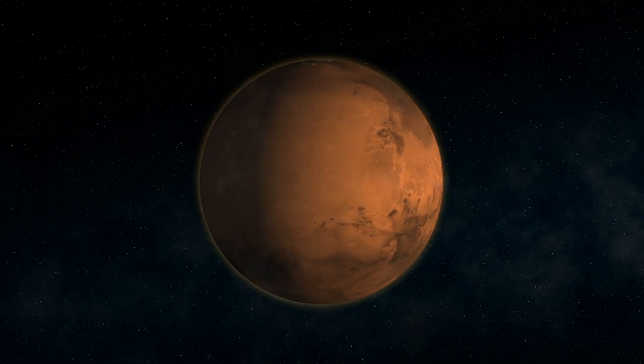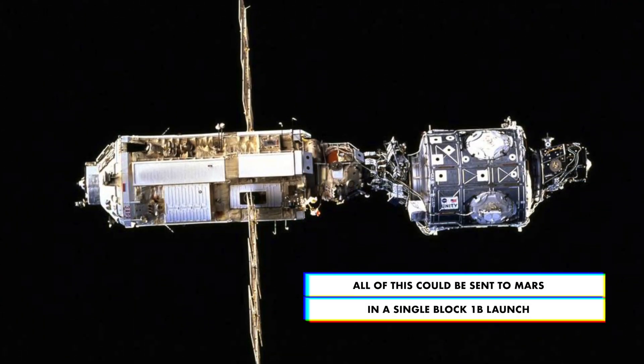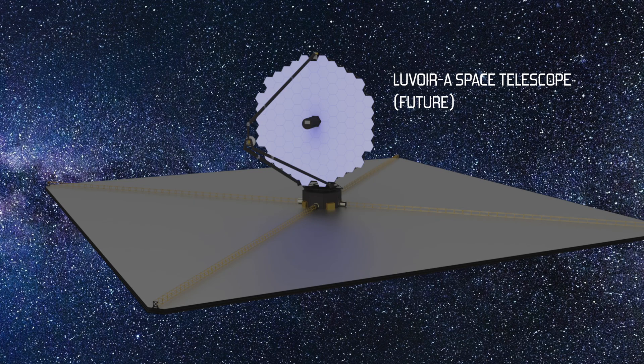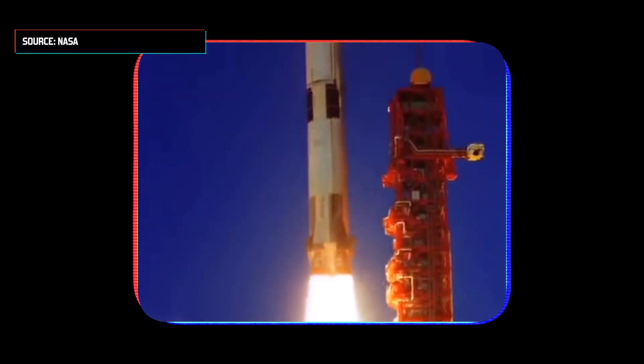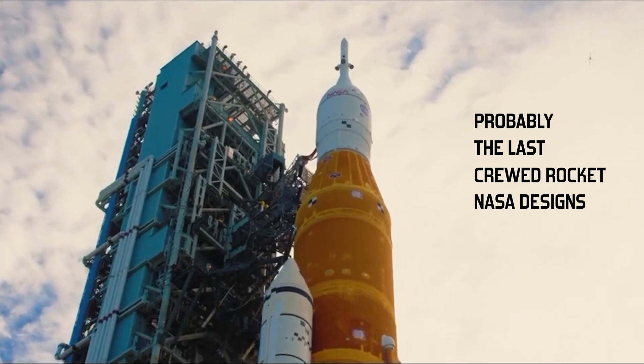SLS is able to send 80,000 pounds to Mars in a single Block I-B configuration — more than the combined weight of the first two pieces of the International Space Station from one launch. It could be used to build a new space station, travel to the moon, to Mars, or to launch massive new telescopes into deep space that dwarf anything we have today. And it's flexible in a way that the Saturn V, a rocket designed for only one type of mission, just never was. Barring some breakthrough like light speed, SLS will probably be the last crewed rocket that NASA ever designs.